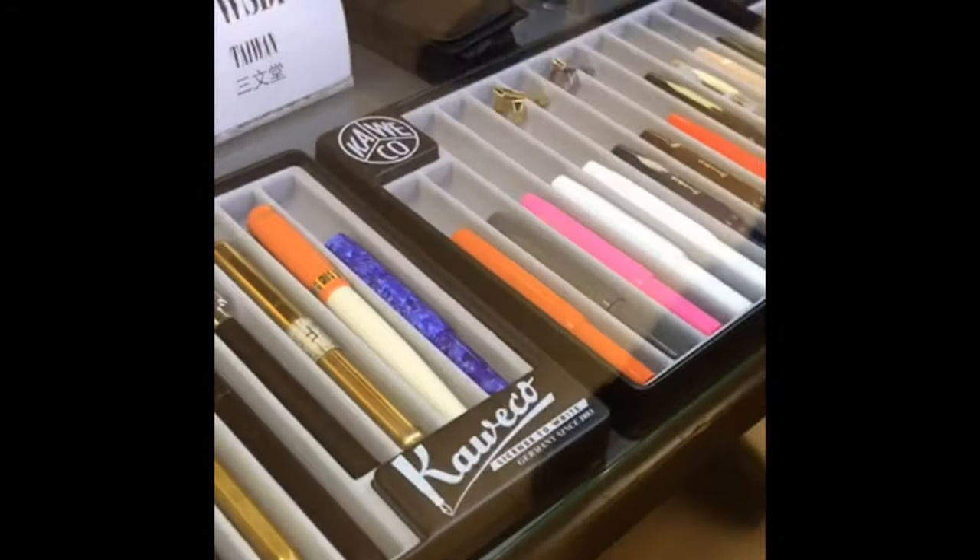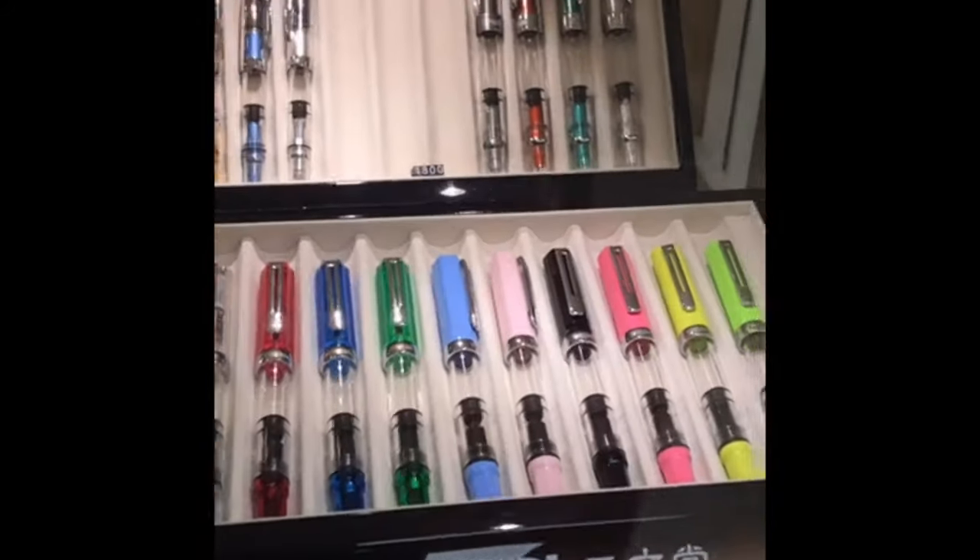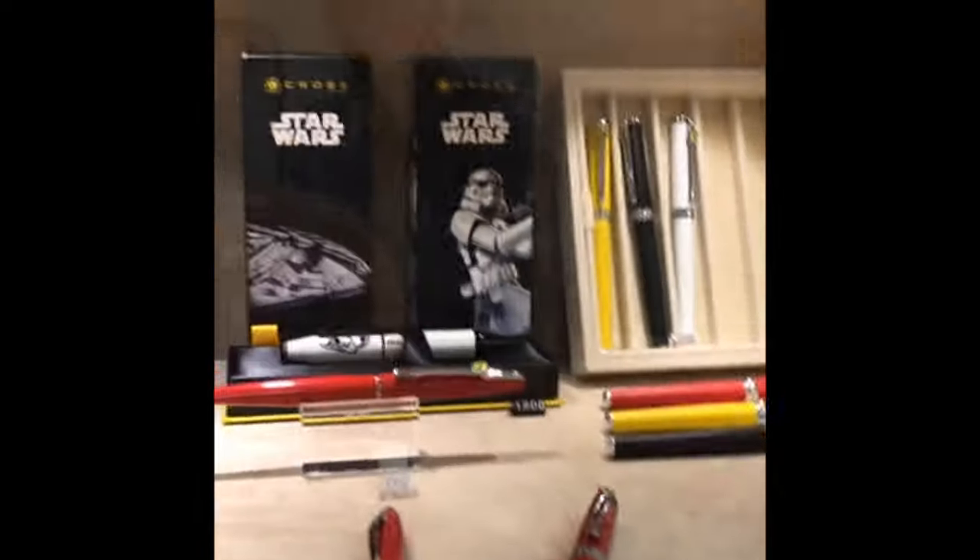Kaweco, which is German, but also present. Here they have a nice presentation of Twisbis — Twisbis, Twisbis. Cross — for the Marvel fans, superheroes everywhere.